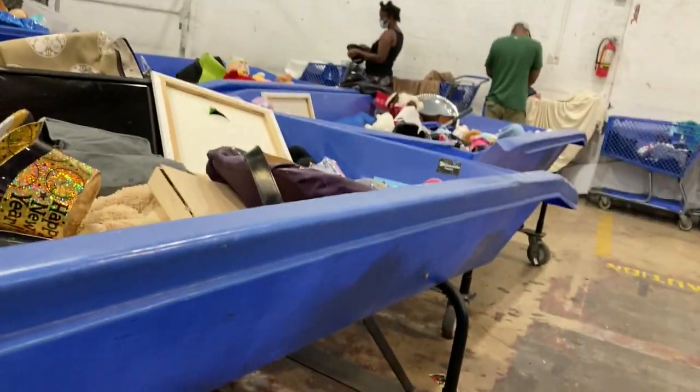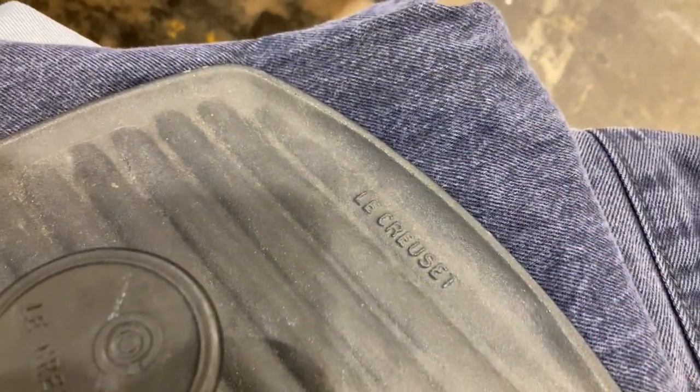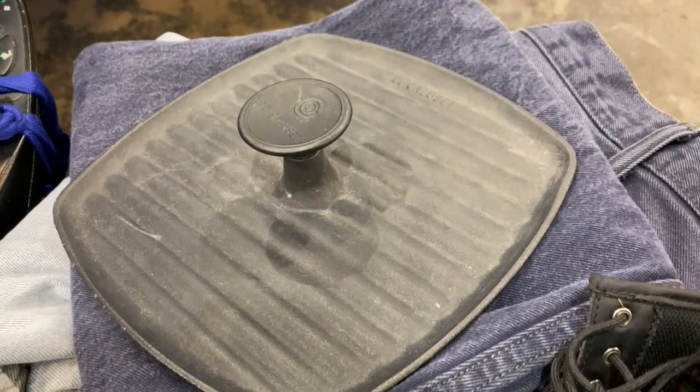So they brought out new hard goods. I waited for it to clear, then I came through and I still found a Le Creuset Panini Press.